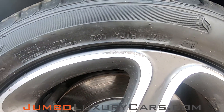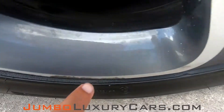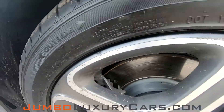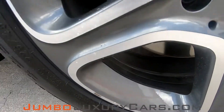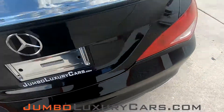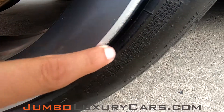Now let's check out the rims and tires, checking for any curb rashes, also tire condition. We got some curb rash here, and here we got some curb rash as well. Tires are in great condition. Light curb rash here, barely noticeable.